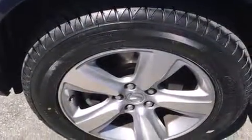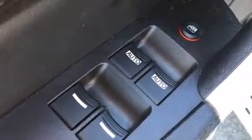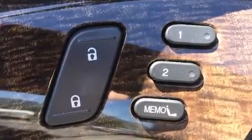Third-row seats expand the maximum passenger capacity to seven. Premium sound drives eight speakers, providing you and your passengers a sensational audio experience.